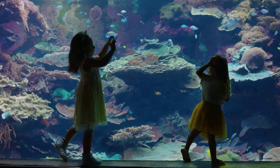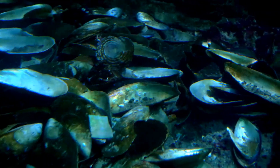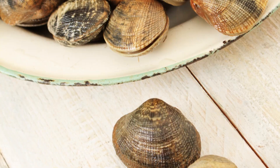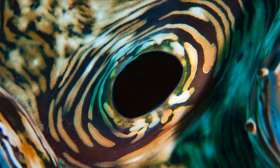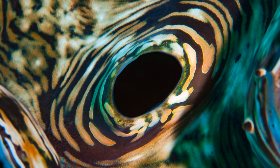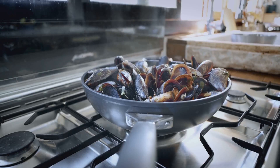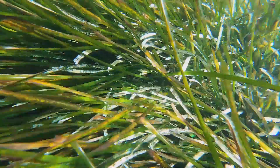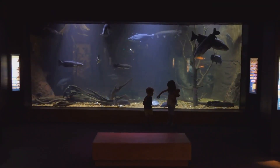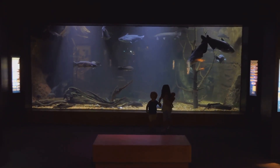Have you ever wondered how clams eat? It's quite a fascinating process. Clams don't have teeth or jaws like we do. Instead, they filter their food from water. They bring water into their shells through a tube called a siphon, then tiny hair-like structures called cilia catch food particles like algae, bacteria, and tiny plants floating by. It's like having a built-in water filter, which makes clams very important for keeping our waters clean.